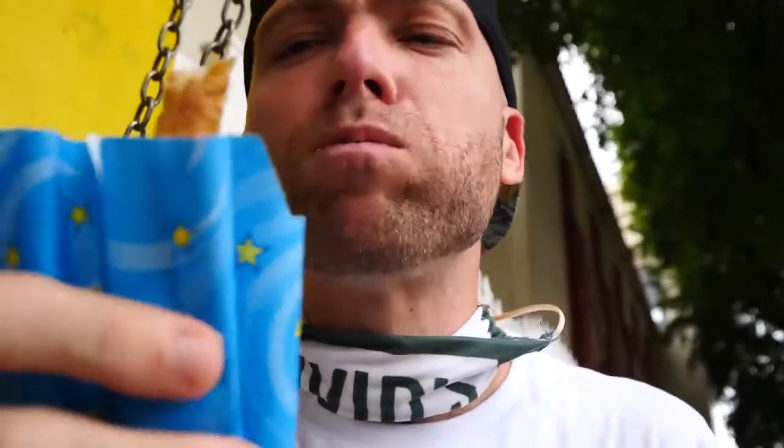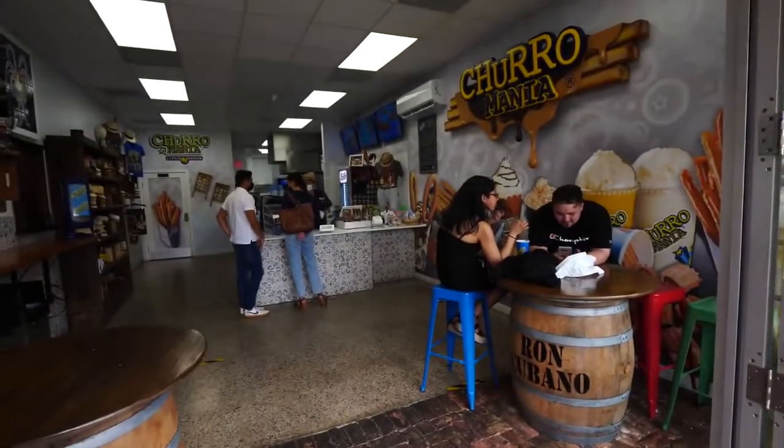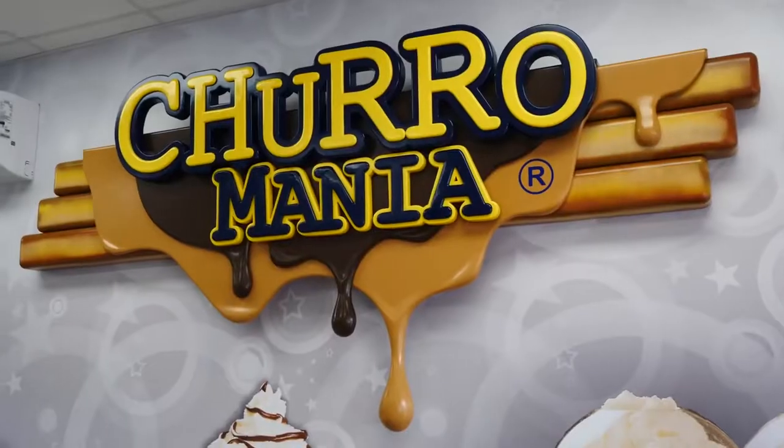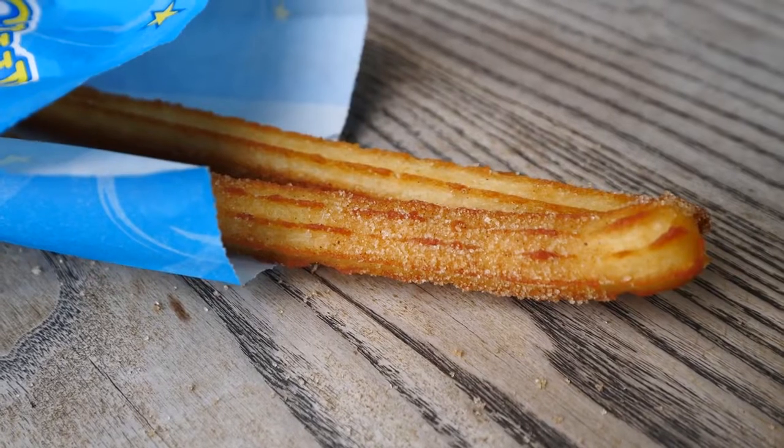And how do we do it? We just keep going in. You can also get chocolate on the side to dip it in. Sometimes they stuff it, but this is the classic churro — a very crispy outside and moist inside. Delicious. One last bite. Today we're having a lot of sugar.